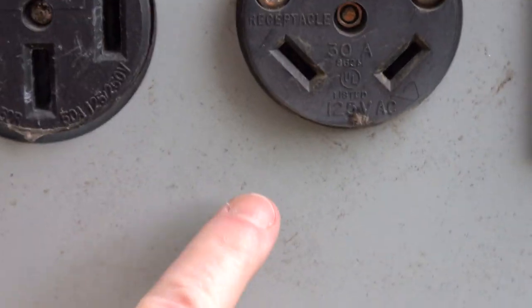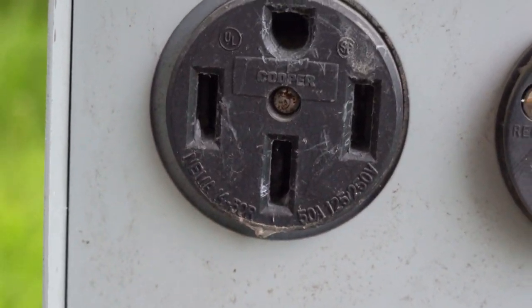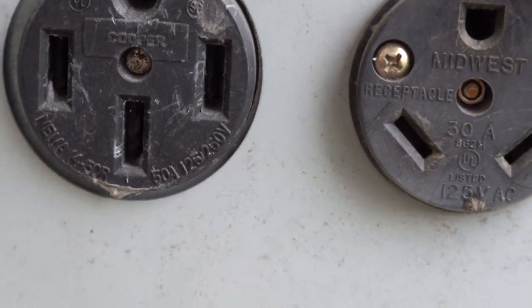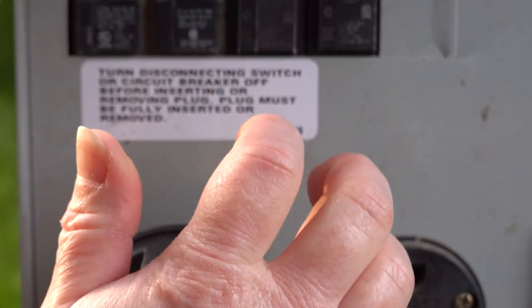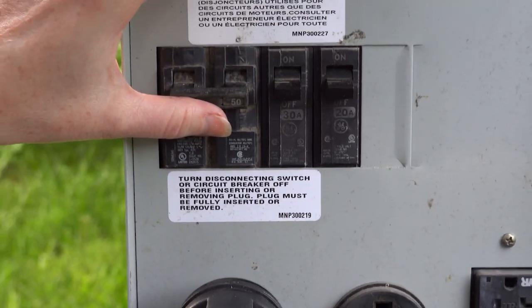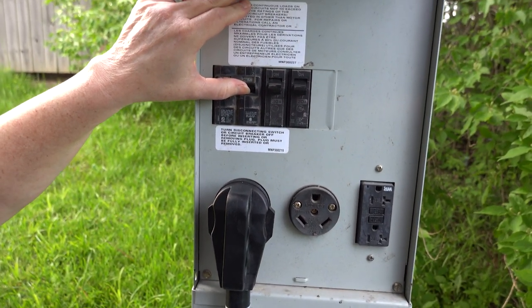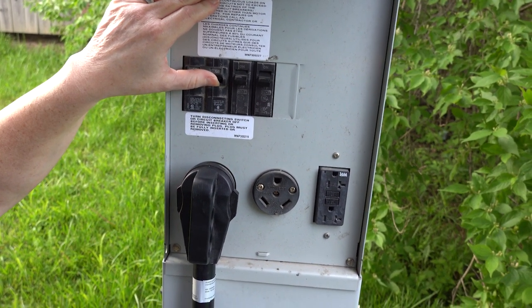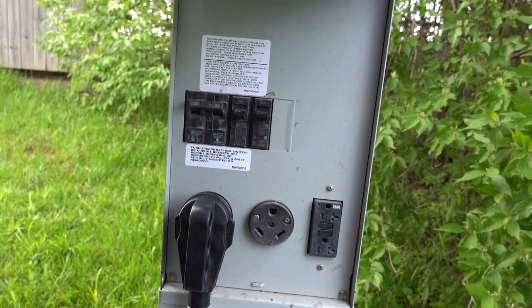This one actually says 30 amp, and obviously that's going to be the 50 amp — it says 50A right here. You just plug it in and make sure it's in there tight. Then flip the switch, and you can usually hear a pop over where the cord comes from the RV. That pop usually means that you have electricity.